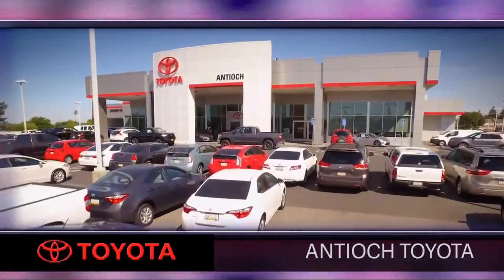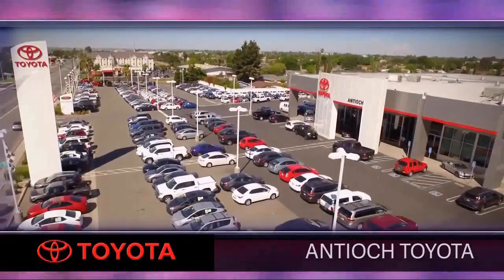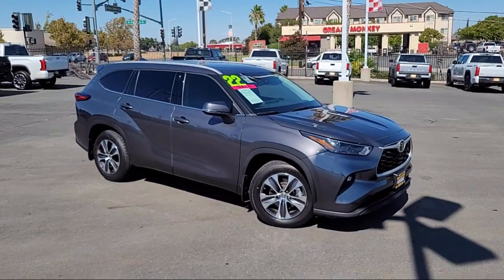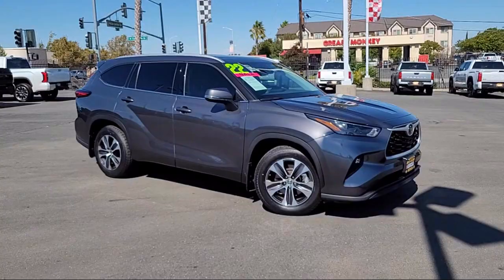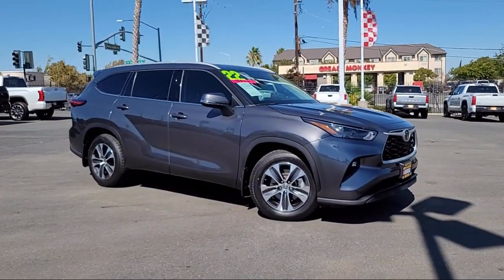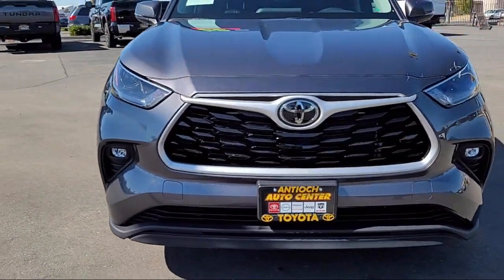Welcome to Antioch Toyota, and here's a look at another one of our premium vehicles from our huge selection of cars, trucks, and SUVs. This vehicle comes equipped with smart device integration, premium synthetic seats, privacy glass, and auxiliary audio input.